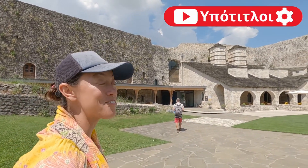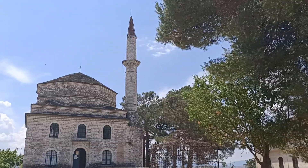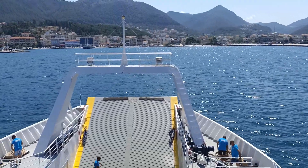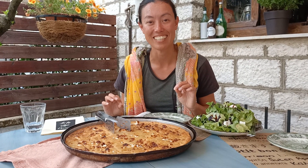In this Greece travel vlog we discover the city of Ioannina — the best of Greece that you have never heard of. We'll share how to get to Ioannina from the island of Corfu, and what to do in Ioannina, including trying some of the delicious local Greek food.